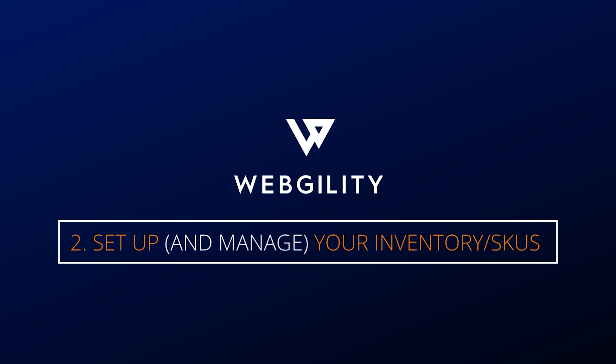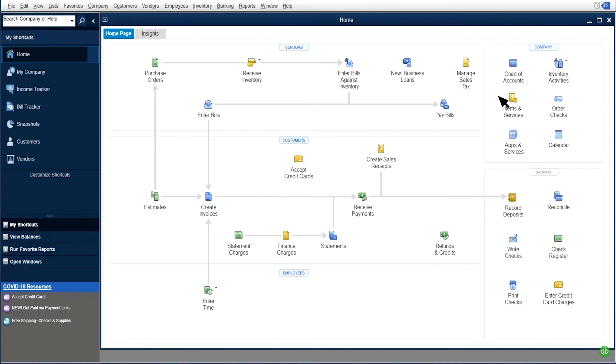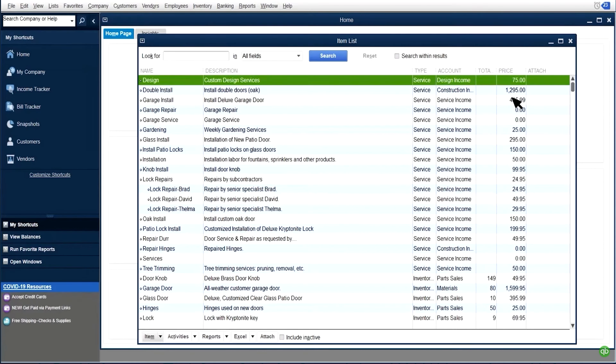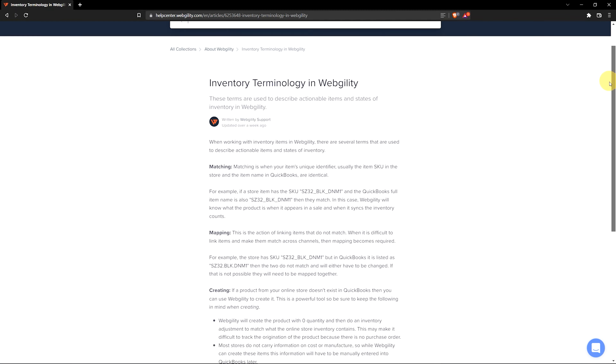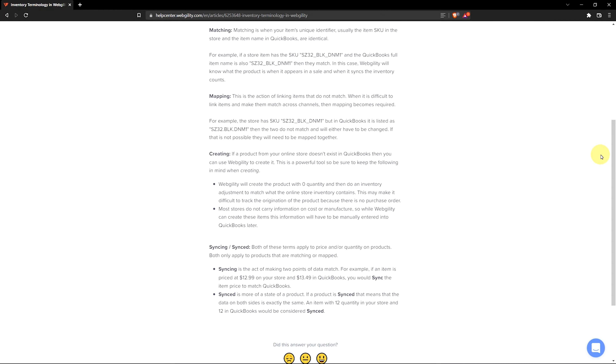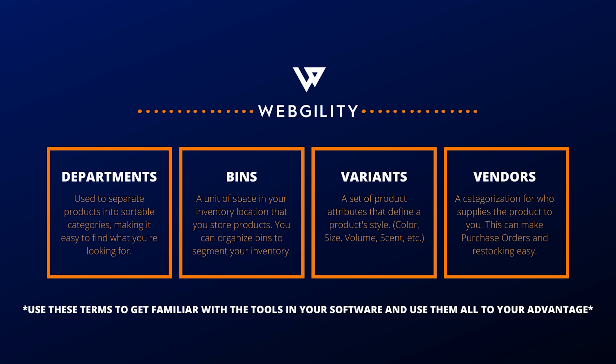Number two: set up and manage your SKUs and inventory correctly. Managing inventory can be a huge undertaking, especially if you have hundreds or even thousands of items and orders to keep track of. This is made a lot easier by devising a methodology for assigning SKUs to your products as you create them, either on your website or in accounting. Using things like departments, bins, and other methods of organization while coming up with your unique SKUs can go a long way. Of course, this doesn't cover every use case such as those with custom one-off products, but the general rule of thumb is to at least have SKUs on your items for tracking and management.